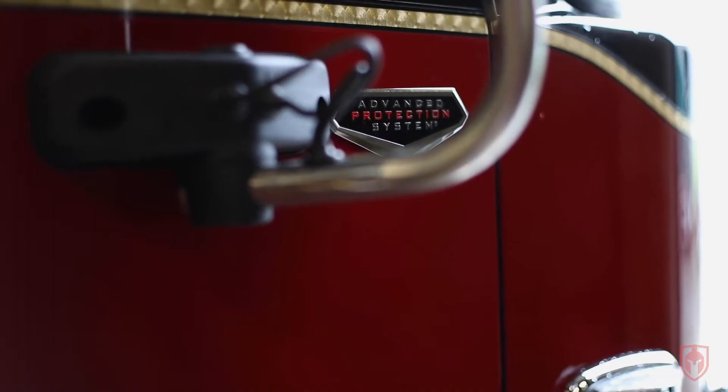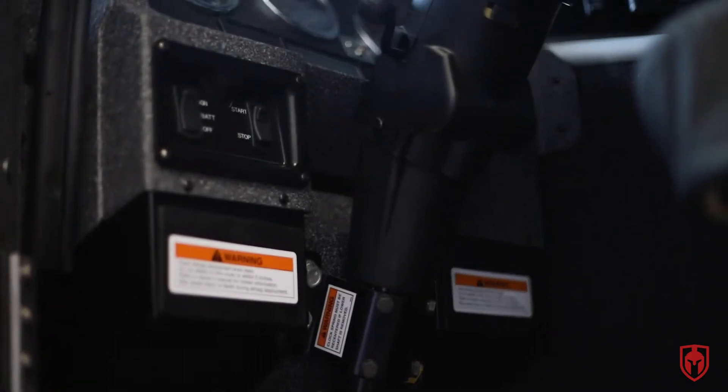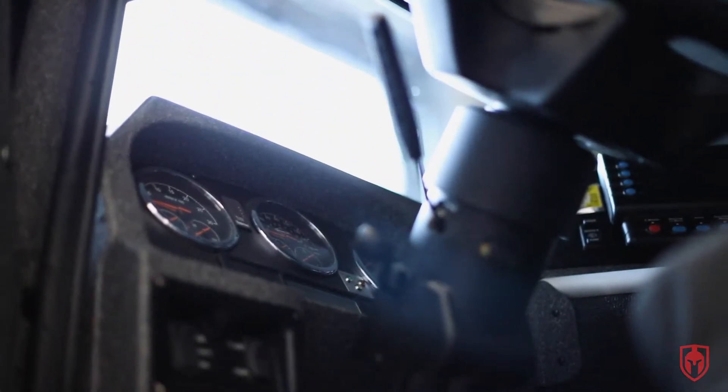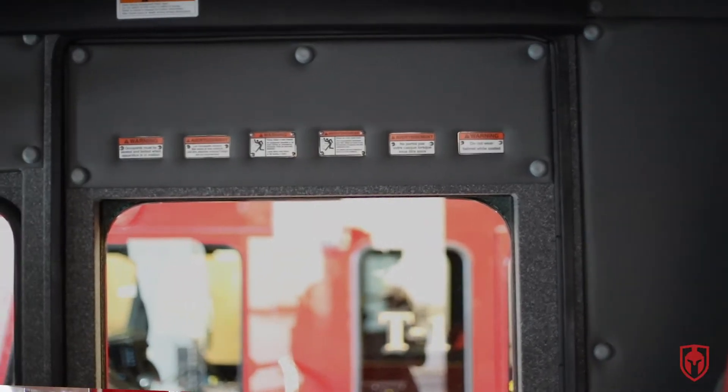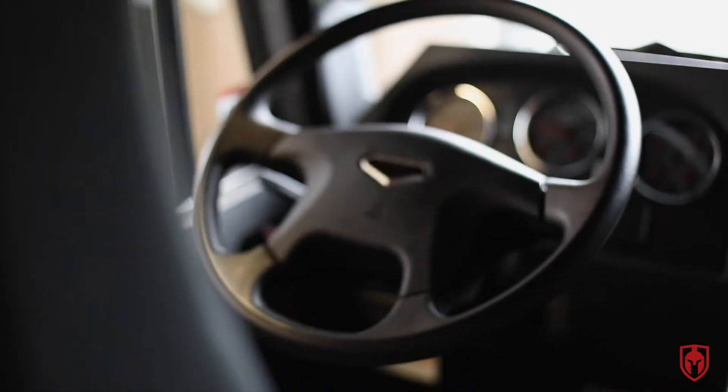Something that's a standard feature for Spartan on a lot of these trucks — as we've talked about in these walk-around videos — and definitely applies here to Kamloops, is the Spartan Advanced Protection System. That system has airbags not just for rollover but also for side impact — eight different airbags within the vehicle, including driver and officer knee airbags, side curtain airbags for the passengers, pyrotechnic pre-tensioners in the seat belts, and really the industry's best airbag and occupant protection system.